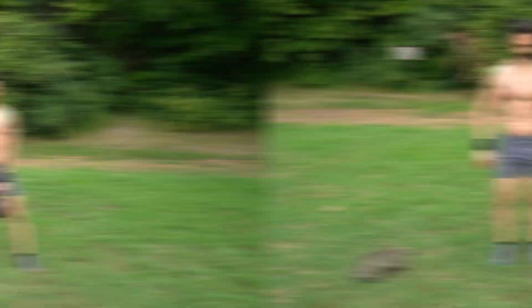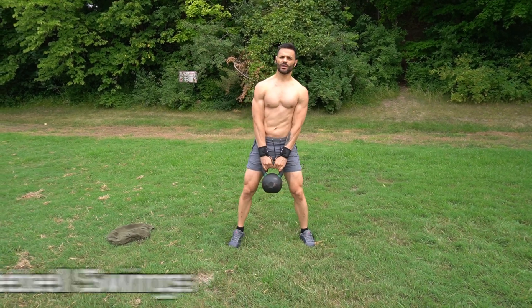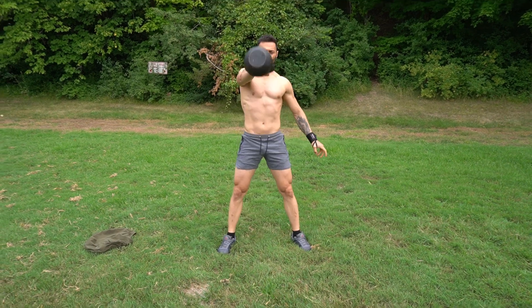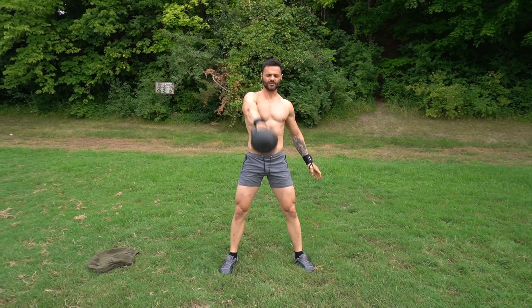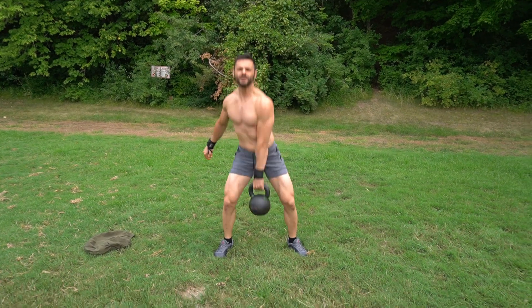We're going to start with our first exercise: single arm kettlebell swings. Five reps on one arm, then change to the other arm for five reps.